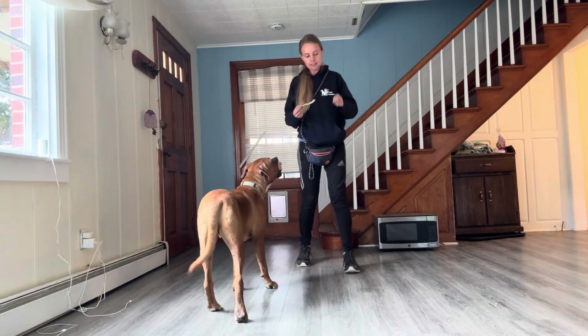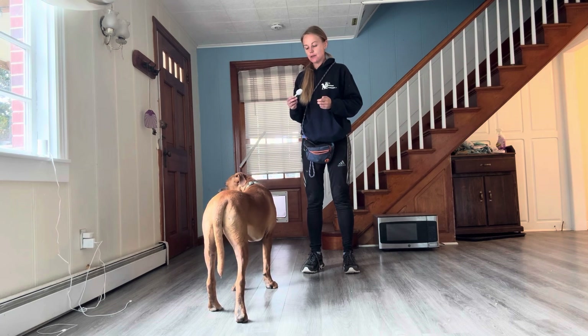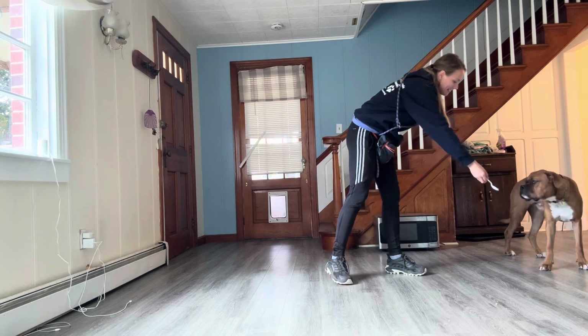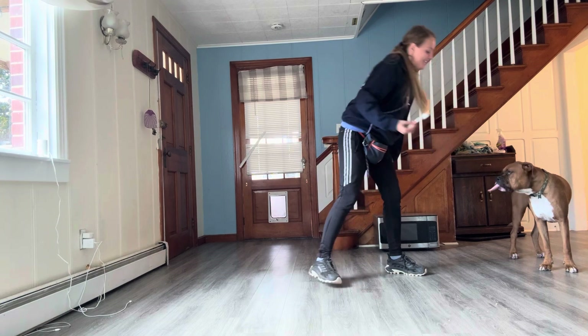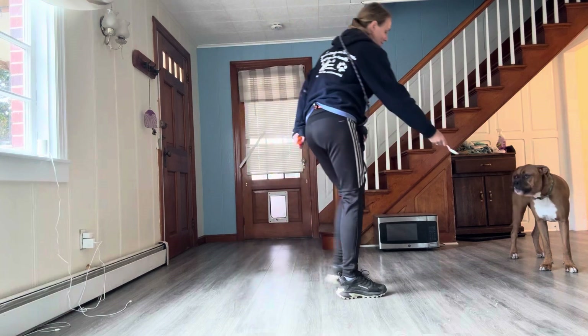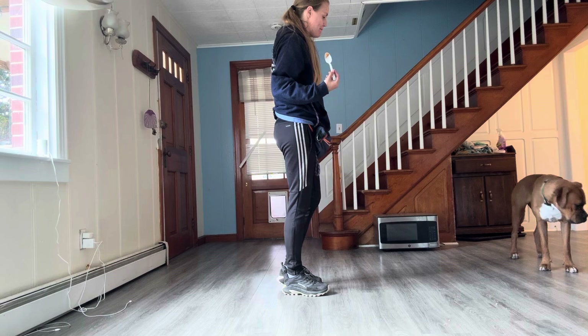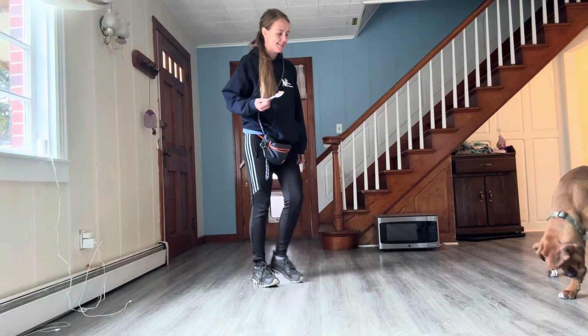Waffles was showing very little interest in any type of treat, so I had to switch it up a little bit and we're using peanut butter. I'm going to do a couple marks and let him lick. This just lets him know he's doing the correct thing — he's on the right path, making the right choice. You can also use the word 'yes.'